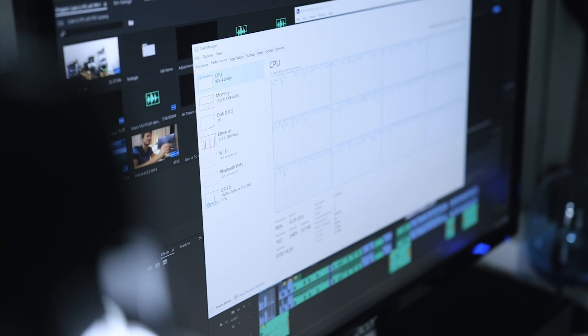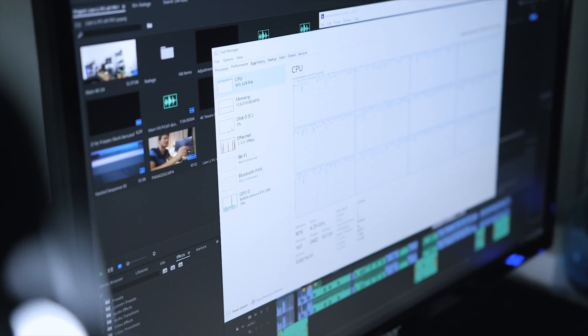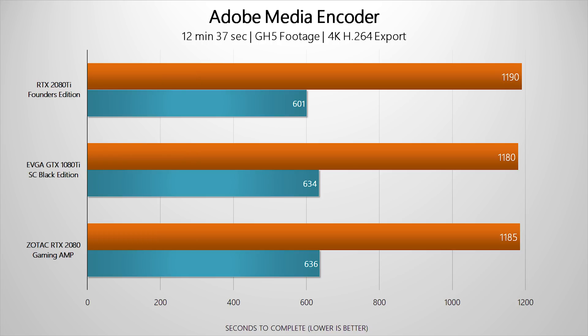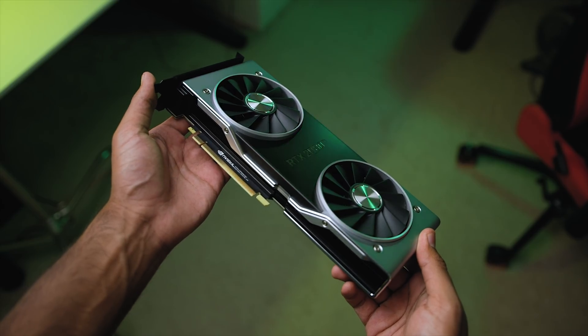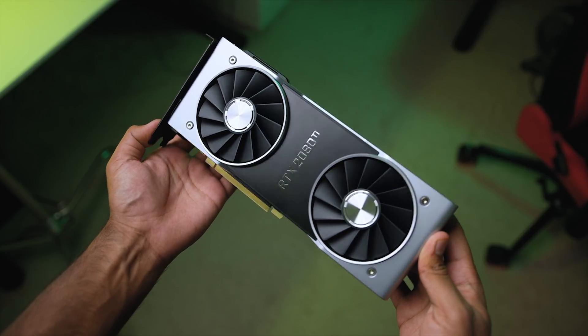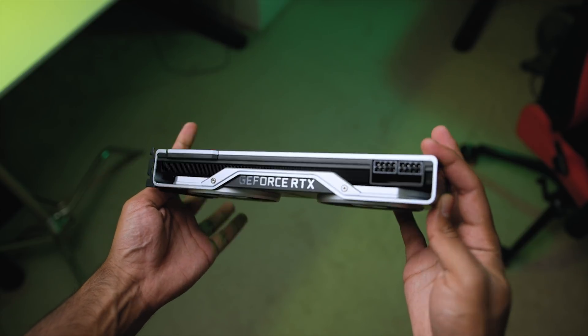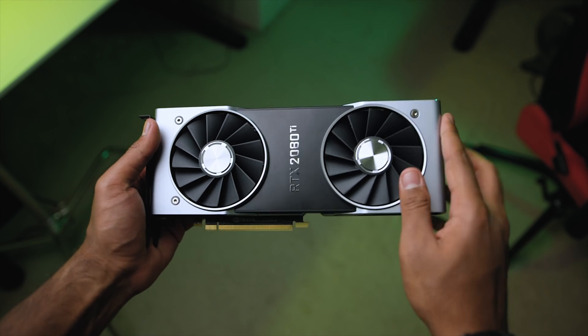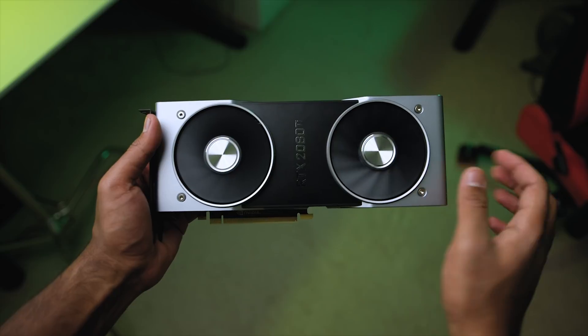I also tested render times in Premiere with the integrated UHD graphics disabled through the BIOS. All three GPU configurations took more than nine minutes to complete the render. So at the end of the day, if you're looking for a discrete GPU to accelerate video editing, skip the RTX cards for now — until Adobe supports the tensor cores and RT cores. Put that money toward higher-capacity memory or extra storage, which are far more crucial for content creators.